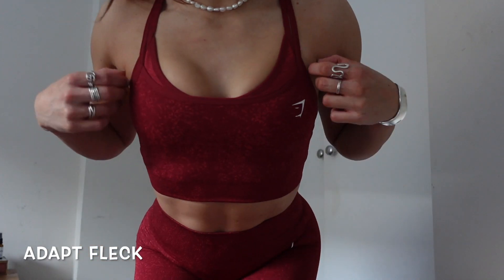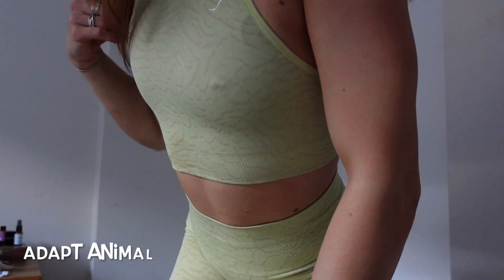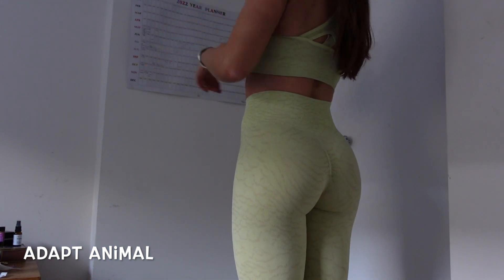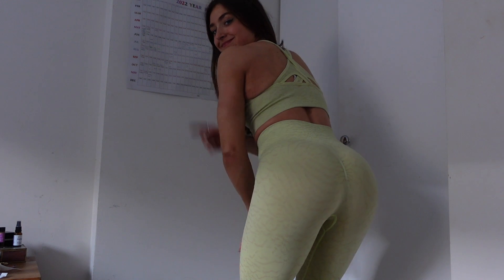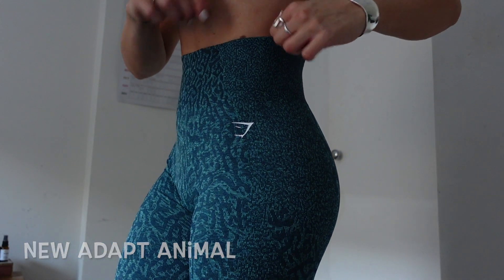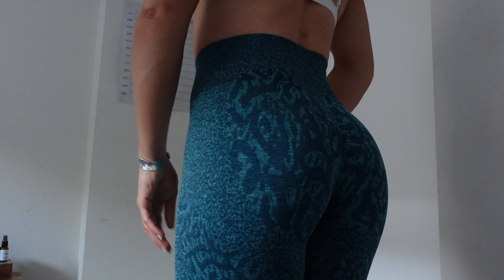A very popular collection is the Adapt Fleck, and yes it is in this sale. This marl color is unreal, especially if you have brown hair — everything just pops. Then we've got the Adapt Animal; I got it in yellow. It's slightly faded in the wash and it isn't squat proof, so just be careful. I definitely prefer the darker colors from this collection.